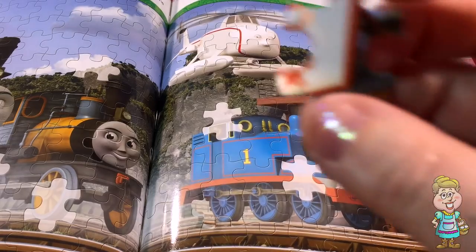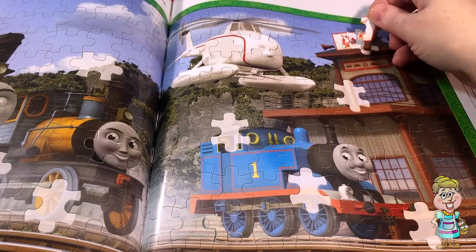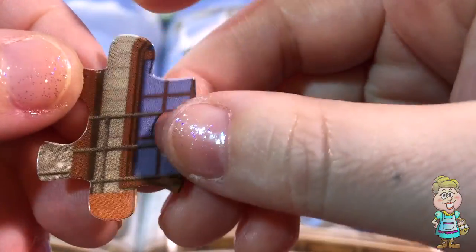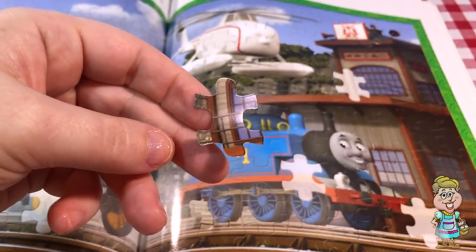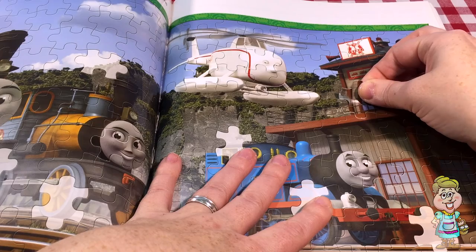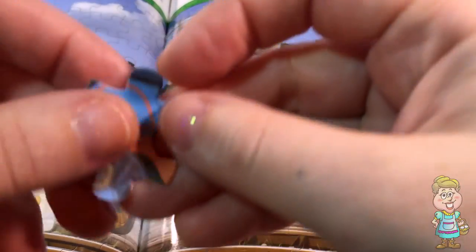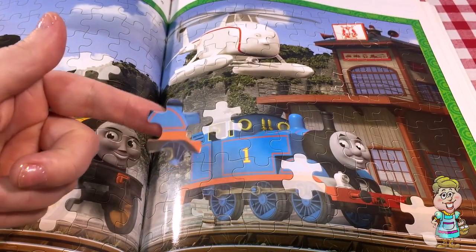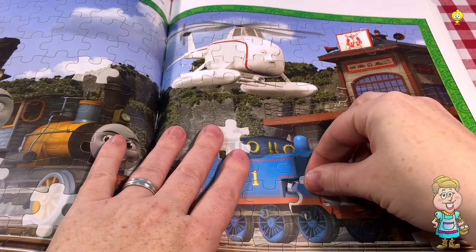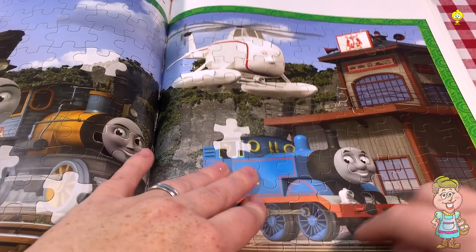Here we have this sticker right here, and it looks like it goes here on this sign. We want this sticker here — that looks like part of this building. I have this blue sticker. I think it goes on Thomas. Which spot — this one or that one? I think it goes here. It has the part of the wheel on it.